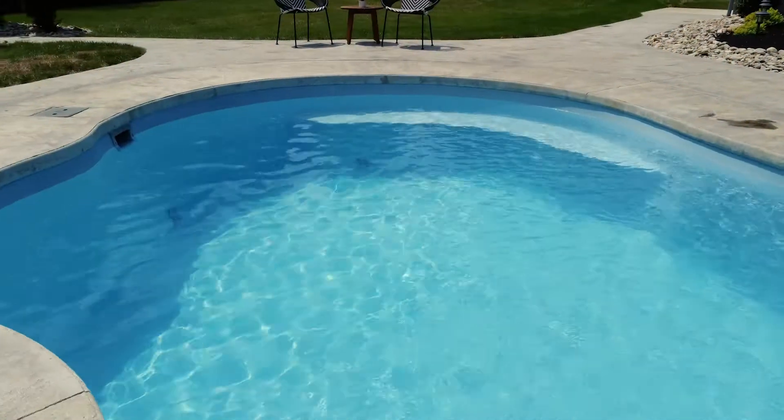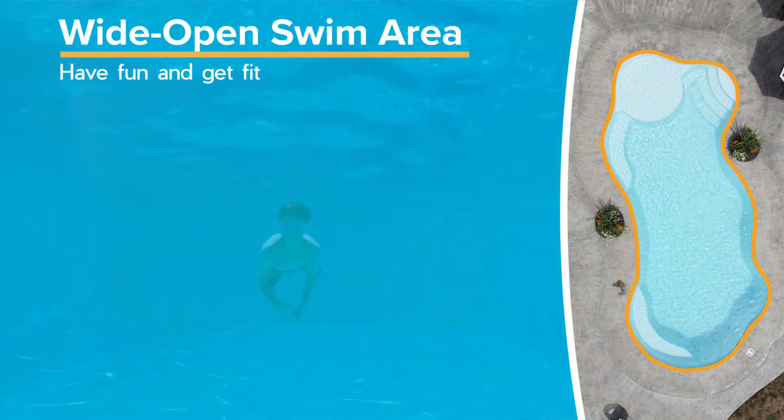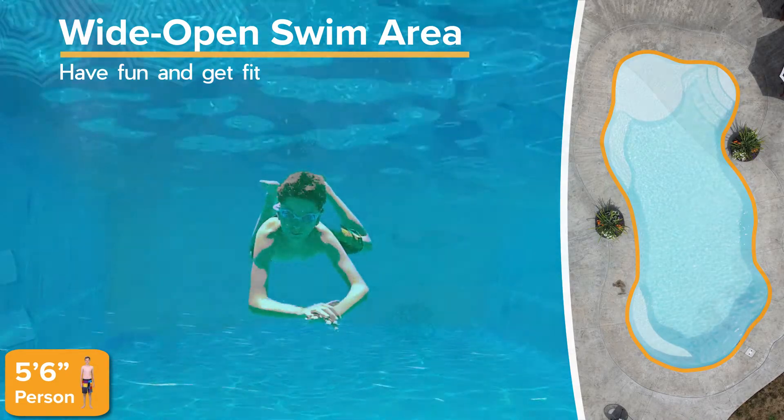A deep end bench gives you a place to gather and soak. Curvy and wide open, the Wellspring gives you plenty of space to swim, splash, and play.